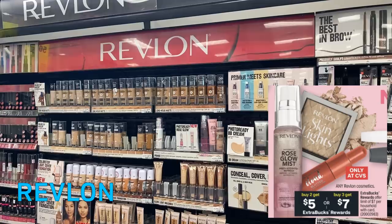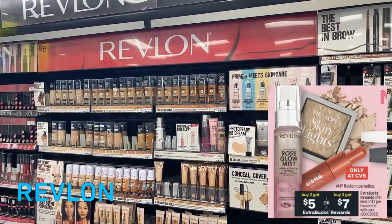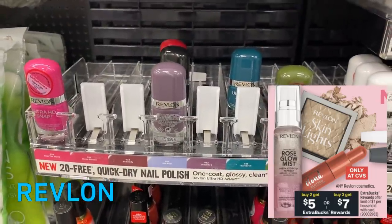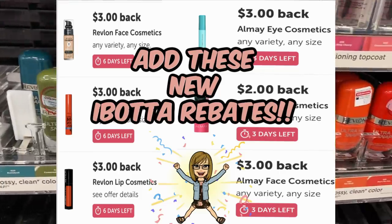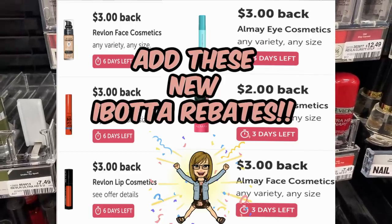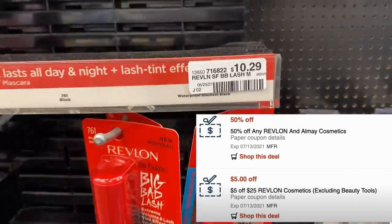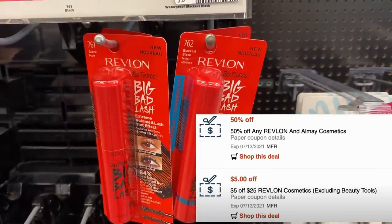We're going to start with Revlon Cosmetics. They are buy two, get a $5 Extra Buck, or buy three, get a $7 Extra Buck this week — lots of different Revlon products to choose from. We did get some new Ibotta rebates for both Revlon and Almay, so check them because some are showing as expiring pretty soon. You might also have some great CRTs like the 50% off any Revlon/Almay and the $5 off $25 Revlon Cosmetics CRT.